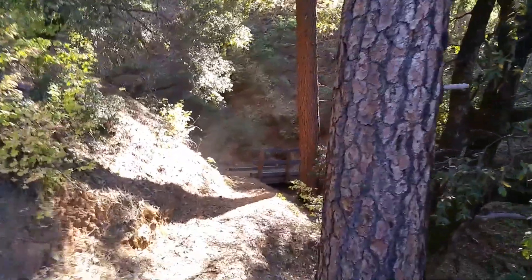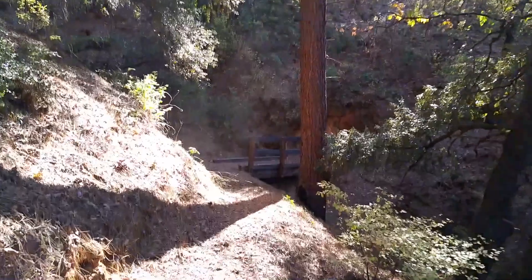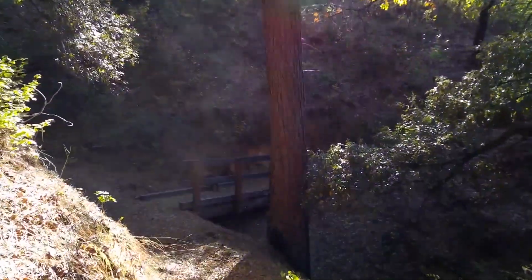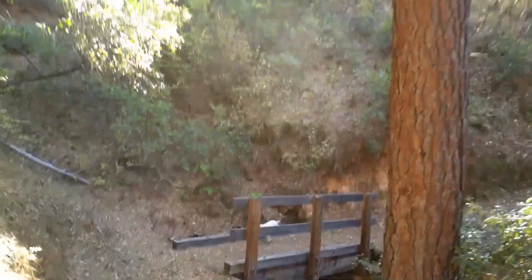You get to walk along creeks with beautiful little rock water swimming holes. And the lake goes right to the creek, at least when there's water in it.